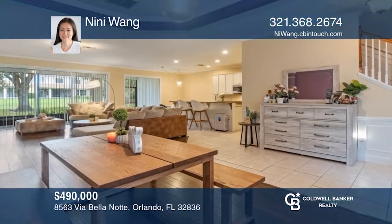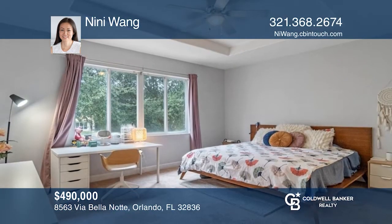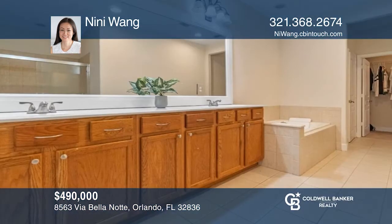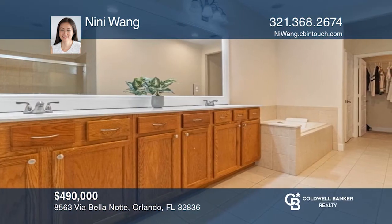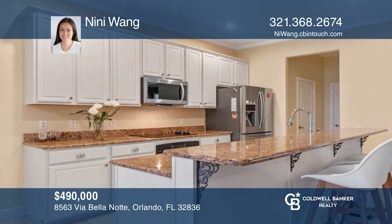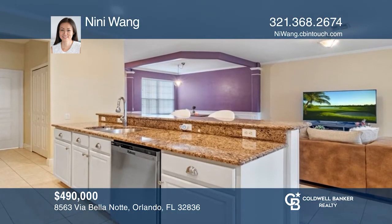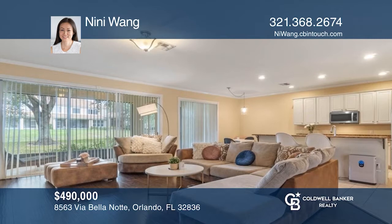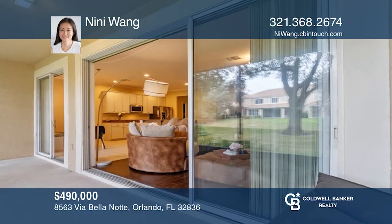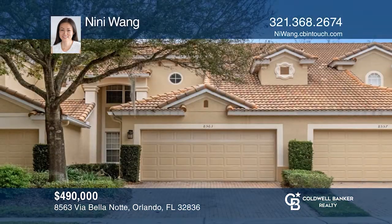This beautiful townhouse is in the 24-hour guard-gated community of Bella Knott in Vizcaya, in the heart of Dr. Phillips and close to SeaWorld, Walt Disney World, and more. This three-bedroom, 2.5-bath unit features soaring two-story ceilings in the great room, an open floor plan, and a spacious kitchen giving you plenty of space to entertain. Relax and unwind at the end of a busy day on the screened lanai overlooking the peaceful retention area. Call NeNe Wang to find out more.